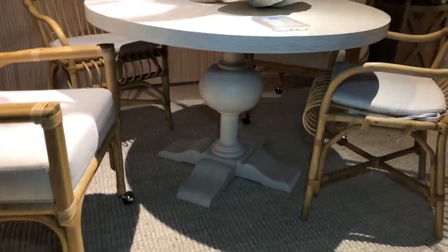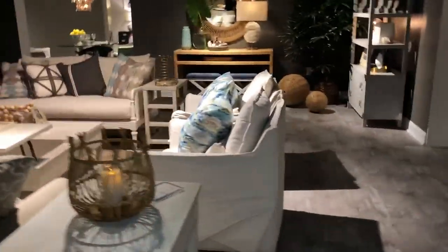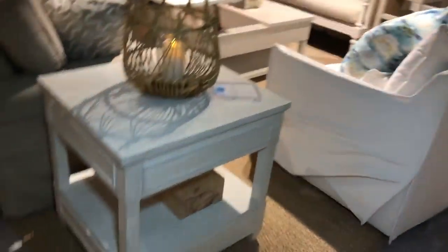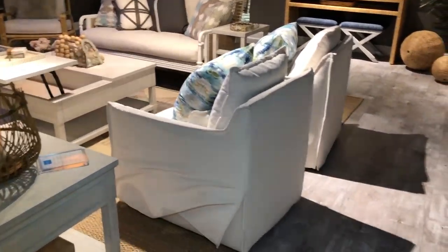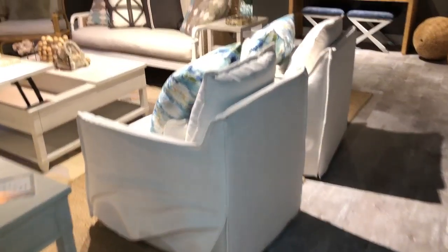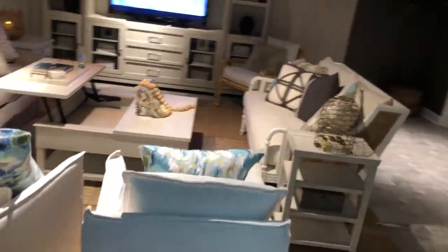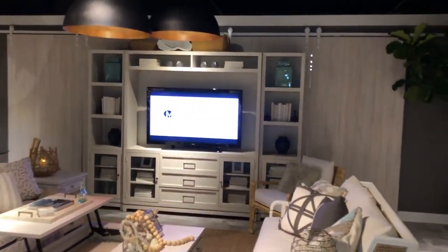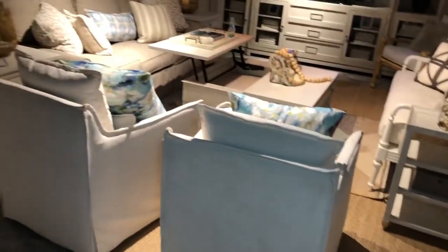The table's got a cute pedestal base. I think they hit it out of the park with the coastal new collection with Coastal Living — Universal Furniture and Coastal Living, really hit it out of the park. If you are at market, make sure to get over here and see this — you will not regret it. The pieces, although coastal-ish, a lot of them are really versatile and sort of transitional.